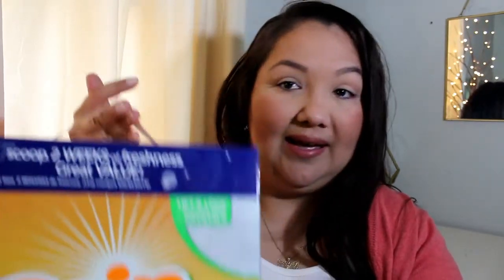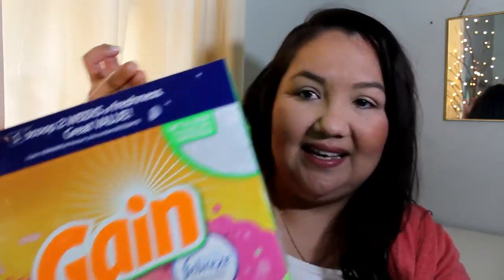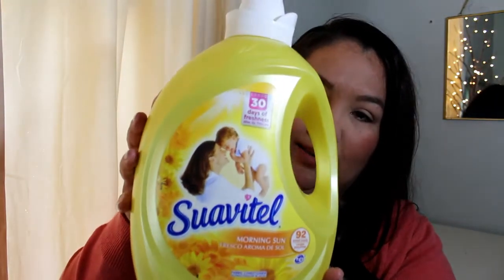I just have my receipts so I'll be looking at the prices so I can give that to you. I'll get the big household stuff out of the way. I got my laundry detergent — this is the Gain with Febreze in it. That was $15.46. And then to go along with that, I got the fabric softener in Morning Sunshine by Suavitel. And that was $6.84.